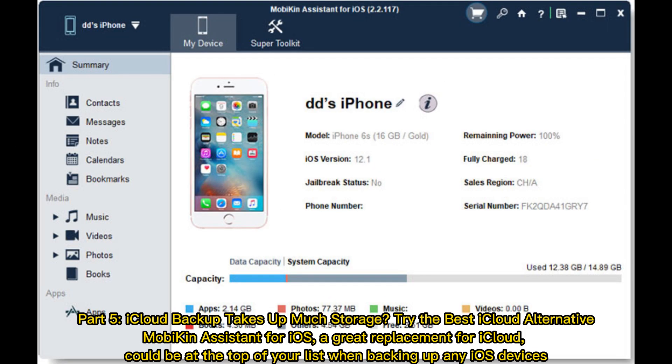Part 5: iCloud backup takes up much storage? Try the best iCloud alternative — MobiKin Assistant for iOS. A great replacement for iCloud, it could be at the top of your list when backing up any iOS devices.